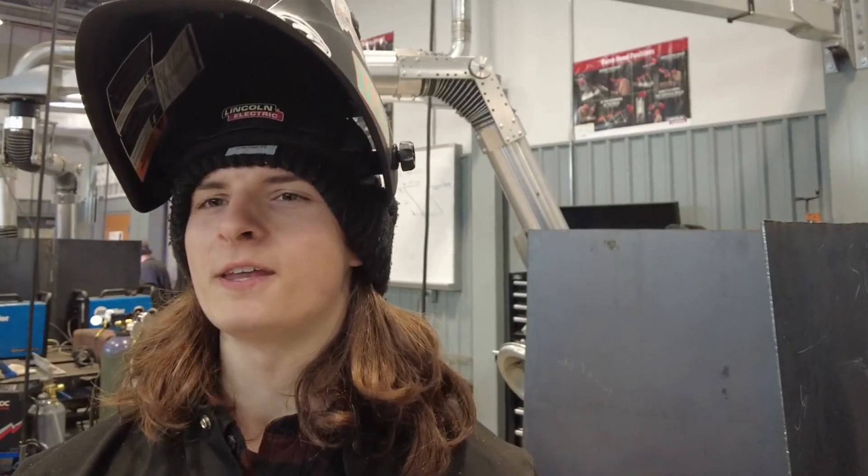I like it — it's very enjoyable. It's a good thing to learn, especially for high schoolers that might want to go into the trades. I just want the knowledge for later life and know how to weld in case I need it. That's my main purpose here.